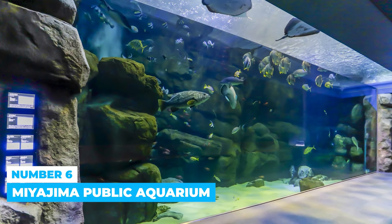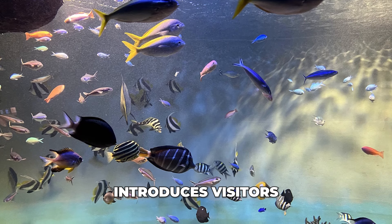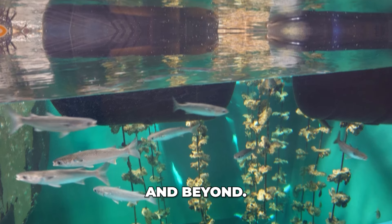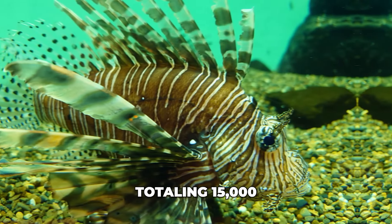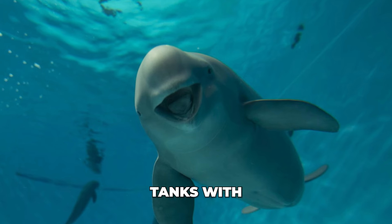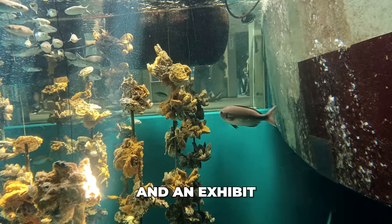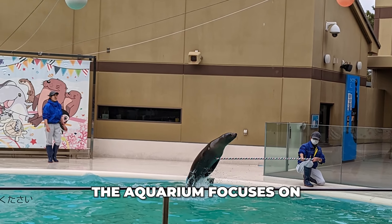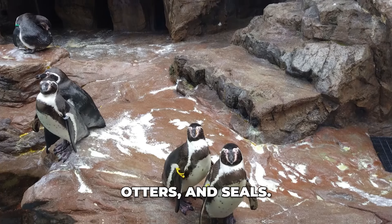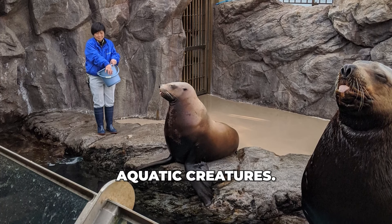Number 6: Miyajima Public Aquarium. Located at Miyajima's western end, the aquarium introduces visitors to marine life from local waters, the Seto Inland Sea, and beyond. It features 380 species totaling 15,000 aquatic animals, including fish and mammals. Highlights include tanks with finless porpoises native to the Seto Inland Sea, areas mimicking Miyajima's tidal flats, and an exhibit of an oyster farm. The aquarium focuses on interactive experiences, with daily sea lion shows and opportunities to interact with penguins, otters, and seals. Fish and sea lion feeding times offer hands-on experiences with these aquatic creatures.